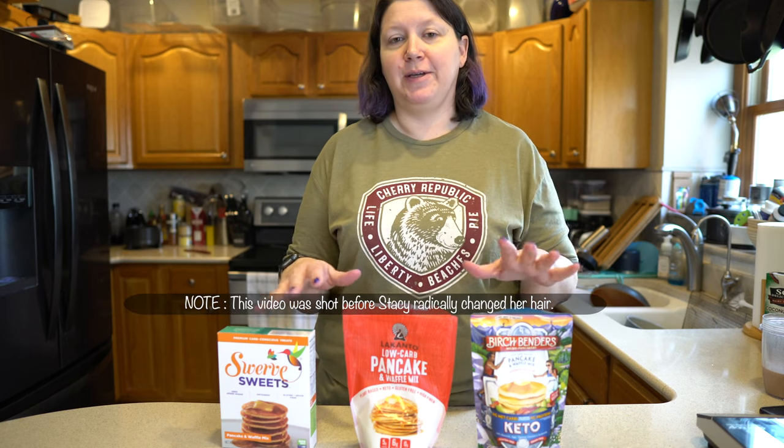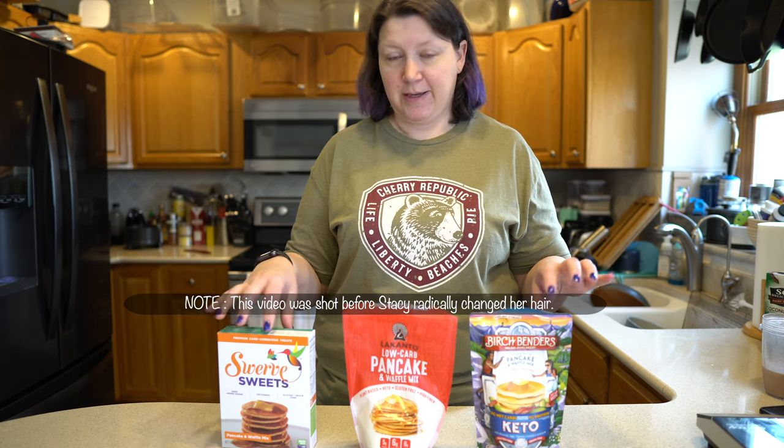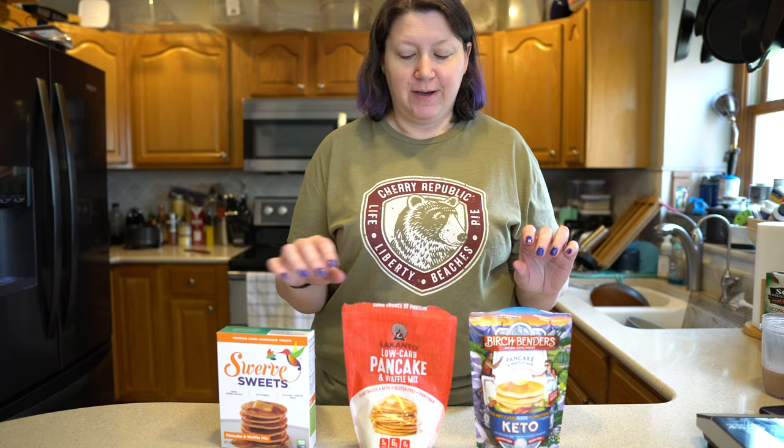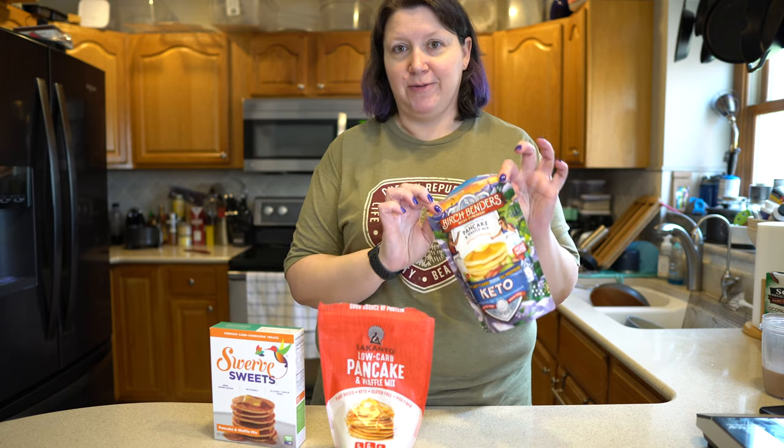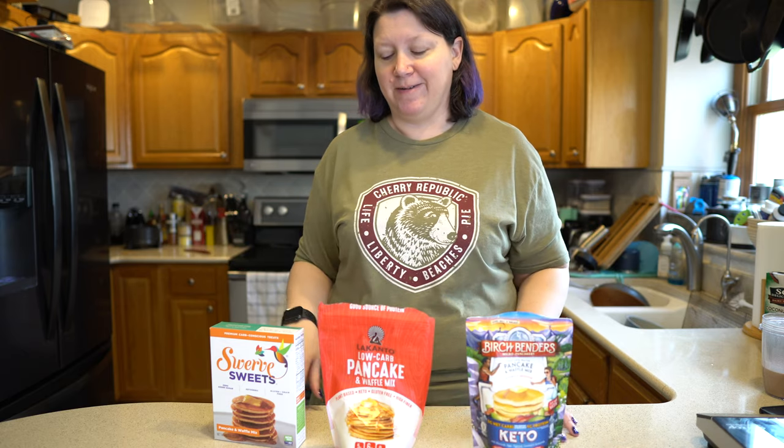We're doing a low-carb pancake battle today — keto friendly. We have the Swerve, the Lakanto, and the Birch Benders. Which one's gonna be best? Hey, if you're new to our channel, we are Keizu Keto and our channel is all about our keto lifestyle. We post videos about grocery hauls, vlogs, recipes, and reviews. We started keto around the beginning of the year and we absolutely love dragging our friends and family along on the journey.